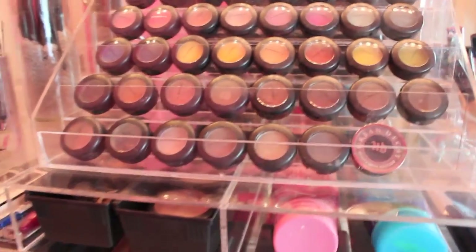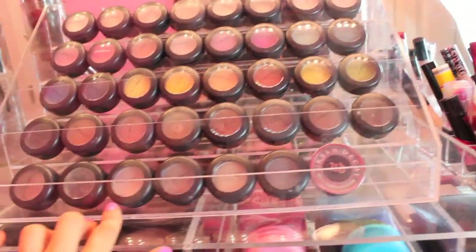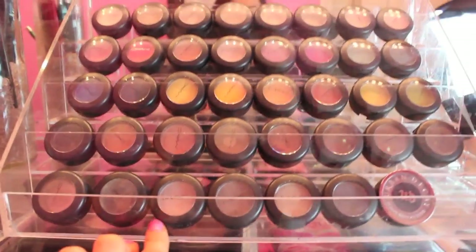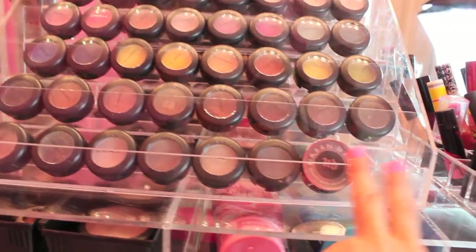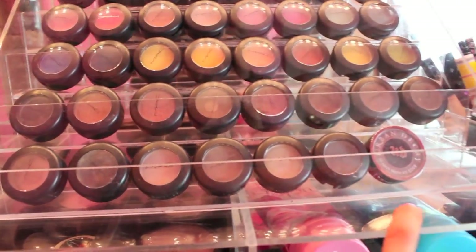Moving on to one of my favorite parts of my makeup collection, which is my eyeshadow rack. This rack I got from eBay a while back for my birthday and I absolutely love it because it displays all my MAC eyeshadows. I was really obsessed with getting it filled, and I finally got it filled. Two of them are missing because I think Ashley is borrowing them, so I should probably go get those back. It's really nice and I really like the way it displays all of the shadows.